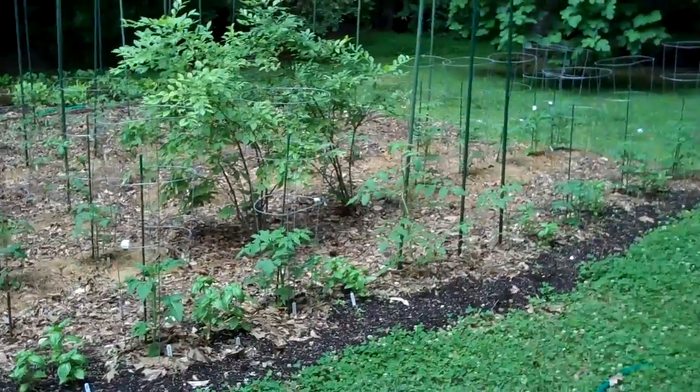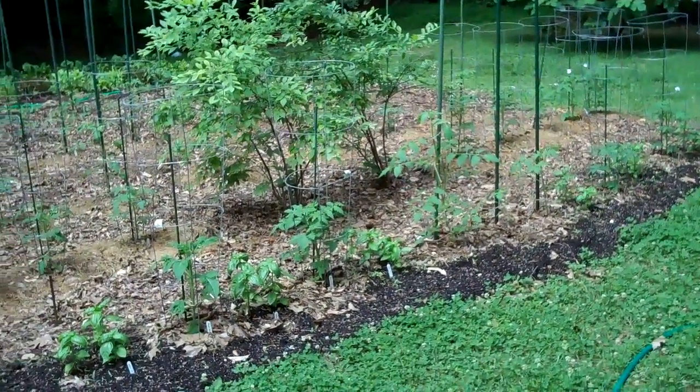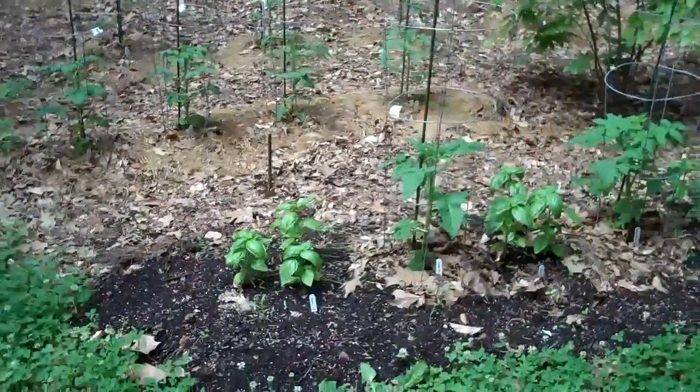Happy June, everyone. It's Monday, June 3rd, and things are really moving fast, so I thought I'd just do a real brief garden update today, starting with the big garden.